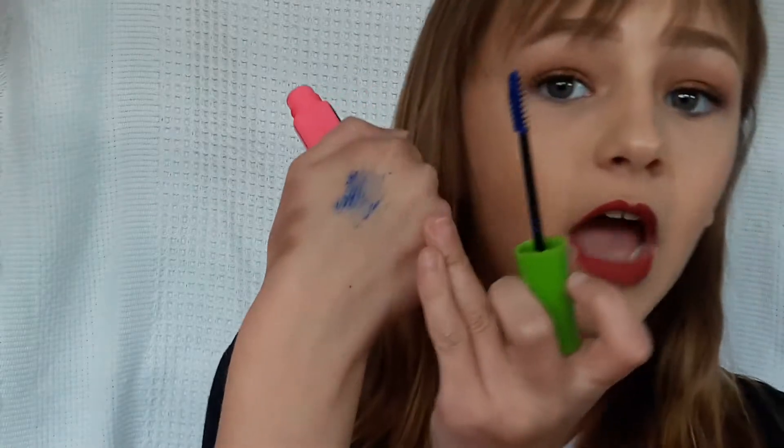I thought the mascara was going to be a darker blue. I'm just swatching it a bit. Obviously it's kind of hard to do on your hand, but that's kind of the color — it's a lighter blue. I don't know if I want to do this on my bottom lashes, but I'm definitely going to try it. I'll update you guys in my next video.